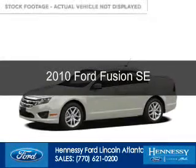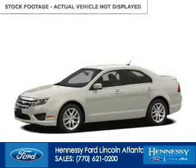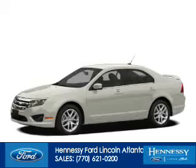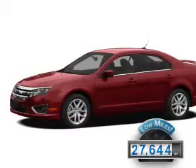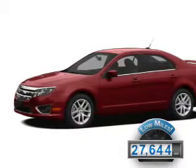This is a used 2010 Ford Fusion. It's powered by front-wheel drive, a 2.5-liter, four-cylinder engine. With fewer than 30,000 miles, this vehicle has a long road ahead.